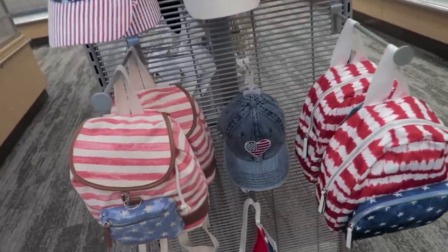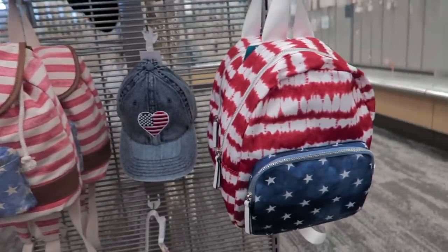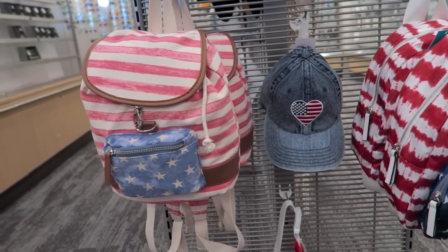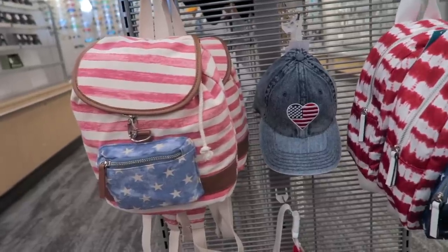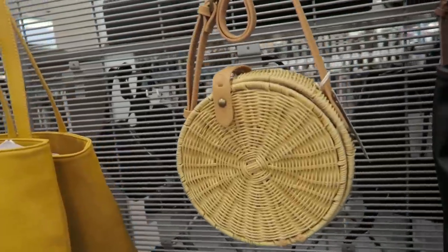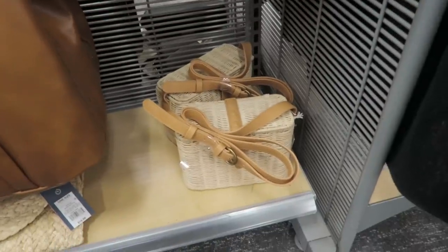They have some new backpack purses here. I think this one right here is my favorite. I always like the little backpack purses for when Bill and I go on hikes because I like to bring my camera and I don't want to have to lug a huge camera bag or my purse — so these come in handy for that. This right here is another bag that I am loving — I think these are new as well. This one is $36.99.